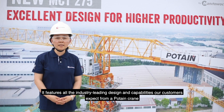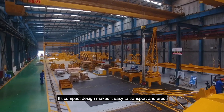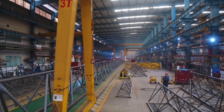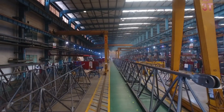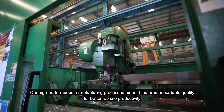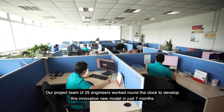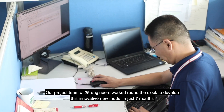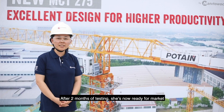It features all the industry-leading design and capabilities our customers expect from our POTEN crane range. Its compact design makes it easy to transport and erect. Our high-performance manufacturing processes mean it features unbeatable quality for better job site productivity. Our project team of 25 engineers worked round-the-clock to develop this innovative new model in just 7 months. After 2 months of testing, she is now ready for the market.